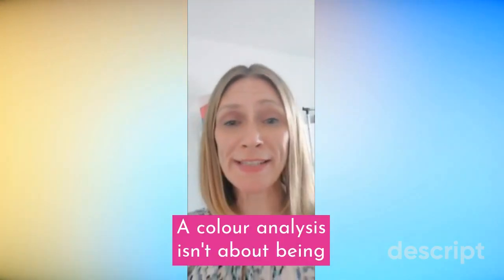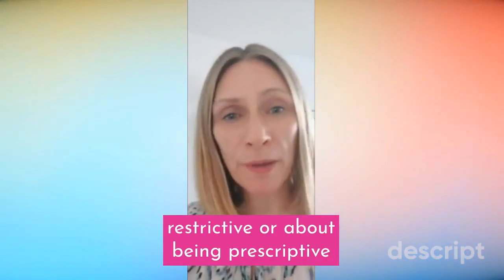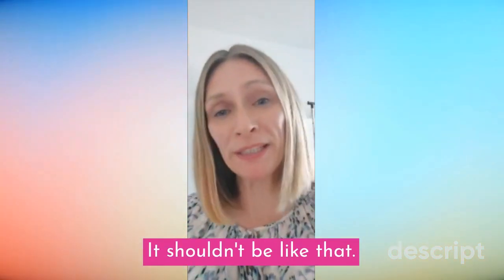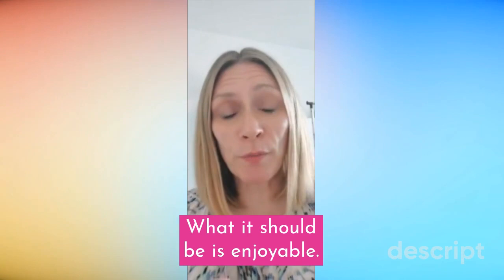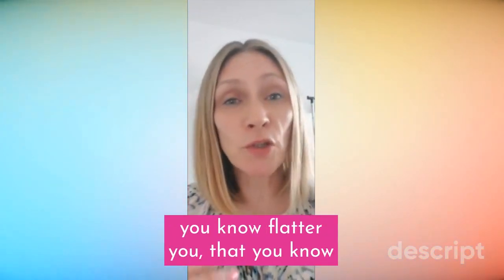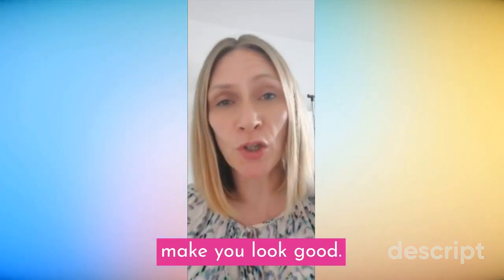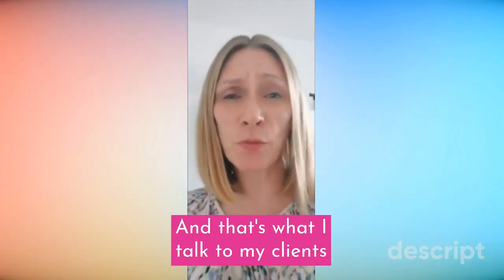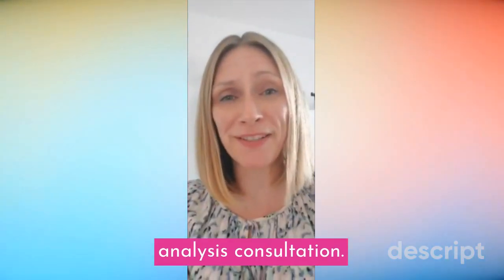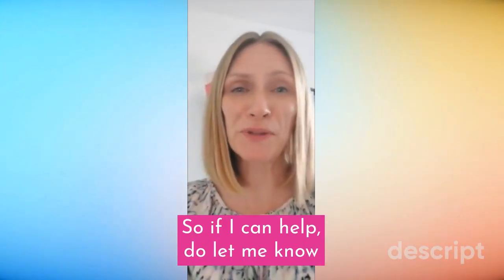A colour analysis isn't about being restrictive or prescriptive, or telling you what to wear and what to do — it shouldn't be like that. What it should be is enjoyable: a journey where you get to choose colours that you know flatter you and make you look good, so that ultimately you can feel good inside. That's what I talk to my clients about when they come for a colour analysis consultation. If I can help, do let me know.